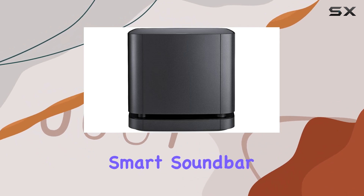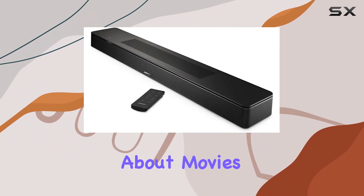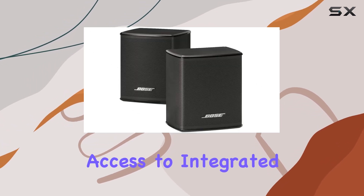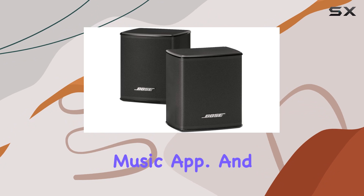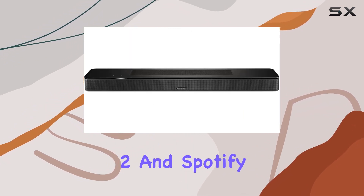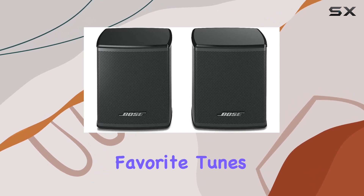The tech-packed Smart Soundbar 600 is not just about movies. Your music will sound deep and rich, thanks to Wi-Fi connectivity that allows access to integrated music services in the Bose Music app. And with Bluetooth, Apple AirPlay 2, and Spotify Connect, you have various options for streaming your favorite tunes.